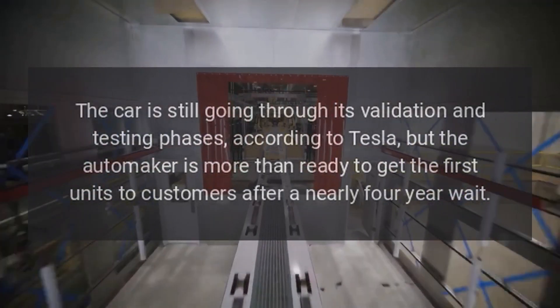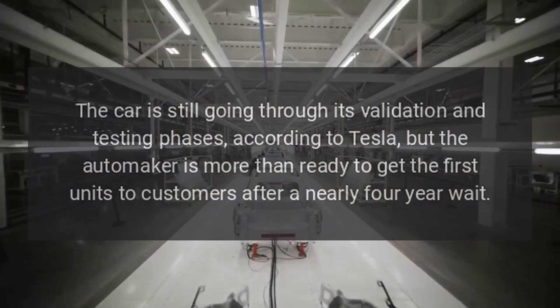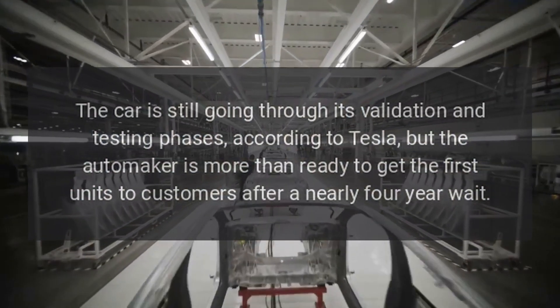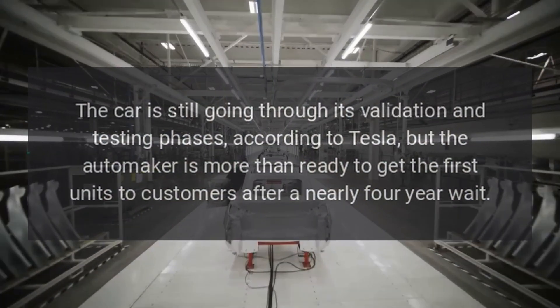The car is still going through its validation and testing phases, according to Tesla, but the automaker is more than ready to get the first units to customers after a nearly four-year wait.